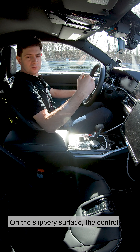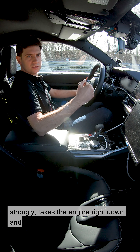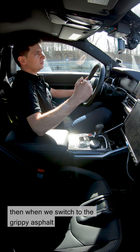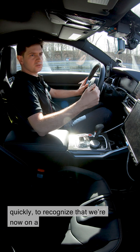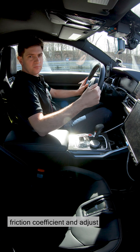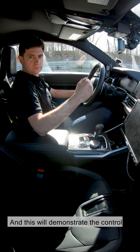On the slippery surface, the control system reduces the engine torque very strongly. It takes the engine right down and then, when we switch to the grippy asphalt, the system has to be able to react very quickly — to recognize that we're now on a different surface with a different friction coefficient and adjust the engine torque accordingly. This will demonstrate the control performance of the new system.